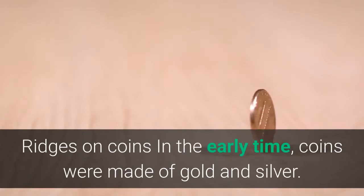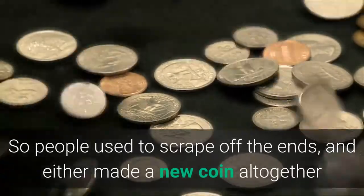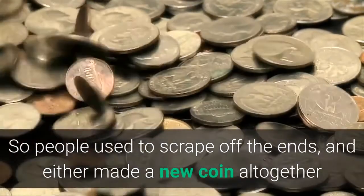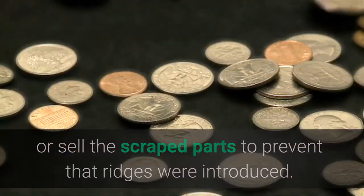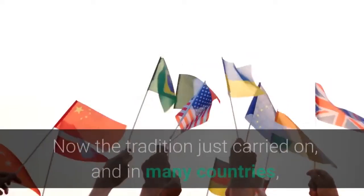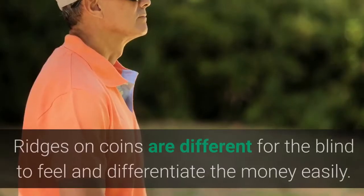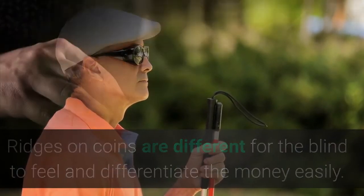Ridges on coins: in early times, coins were made of gold and silver, so people used to scrape off the edges and either make a new coin altogether or sell the scraped parts. To prevent that, ridges were introduced, ensuring the particular coin remained intact. Now the tradition has carried on, and in many countries ridges on coins are also different to help blind people feel and differentiate money easily.